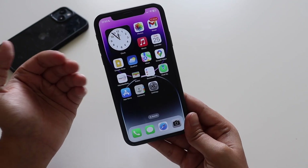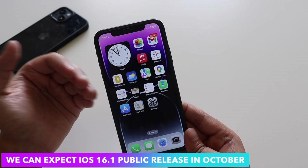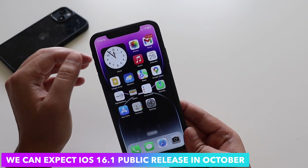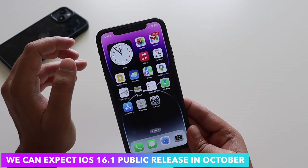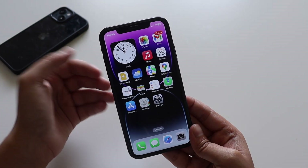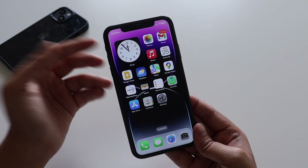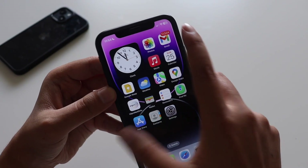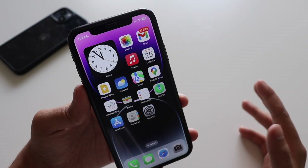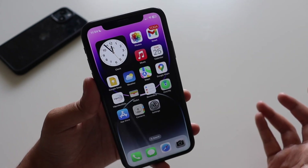Talking about when you can expect the stable release — at the time of recording this video it's September, and Apple will be releasing iOS 16.1 for everyone in October. So if you're on iOS 16 or iOS 16.0.2, you can expect the iOS 16.1 update next month, which will include the improved battery percentage visual indicator.